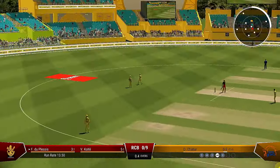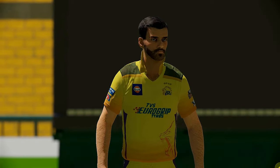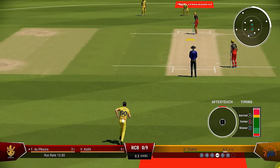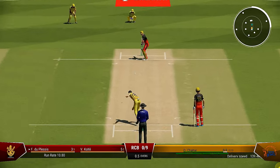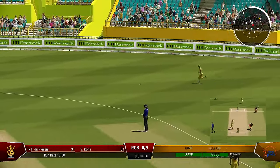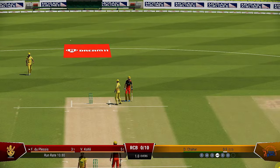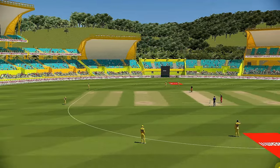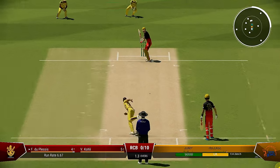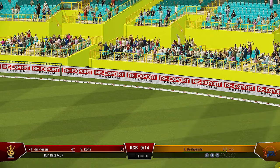There'll be one run here for them, tucked it nicely into the gap, pick up a single, rotate the strike. Really raced between the wickets after it was clipped away nicely behind square. That's the over — the Royal Challengers are none for ten. Nice shot, you can't fault that shot, nicely played.